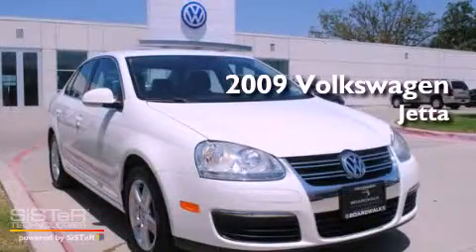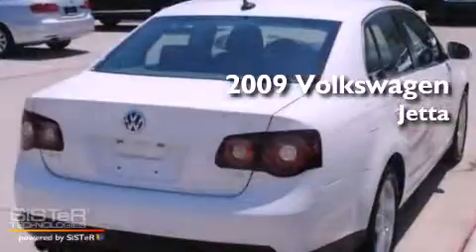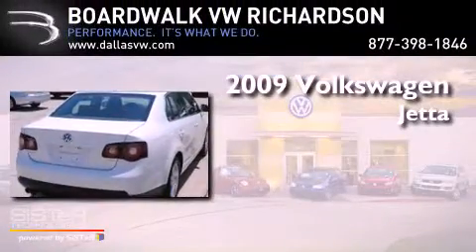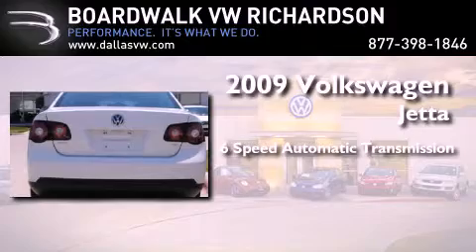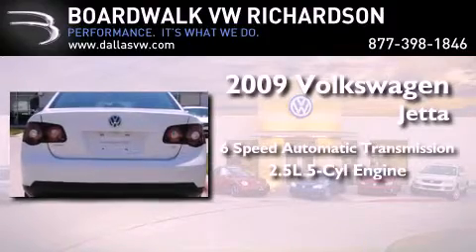This is a certified pre-owned 2009 Volkswagen Jetta. This four-door sedan has a six-speed automatic transmission and a 2.5 liter inline five-cylinder engine.